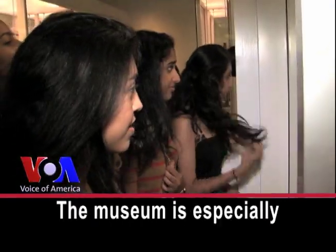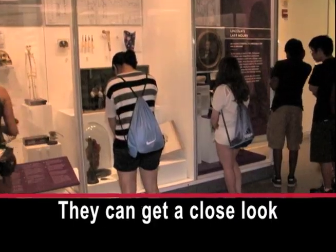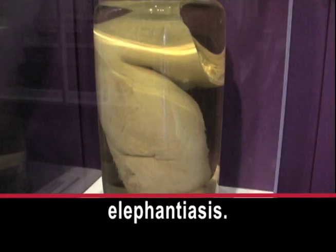The museum is especially popular with school children and health workers. They can get a close look at the human body, like this leg swollen with elephantiasis.